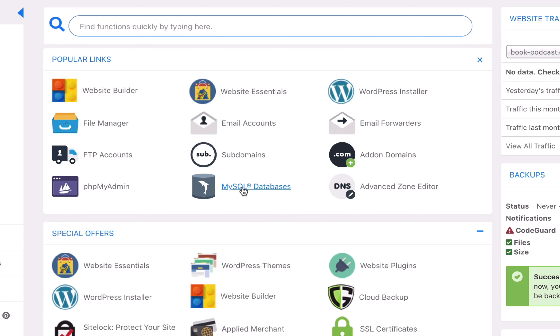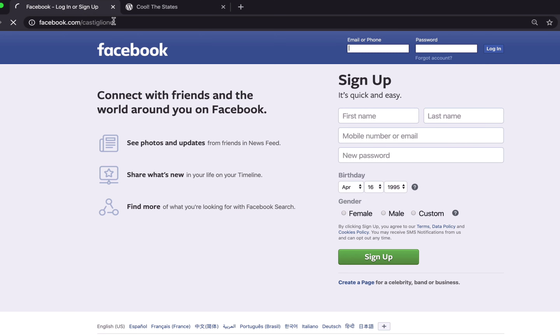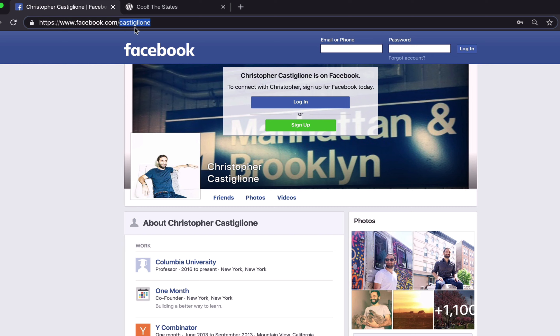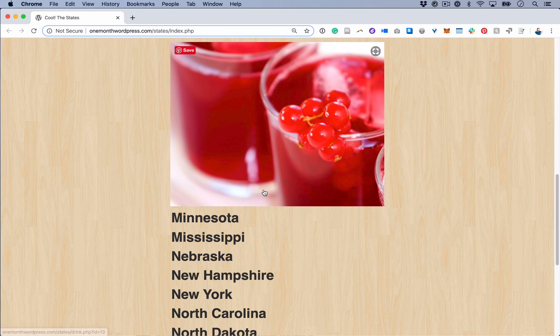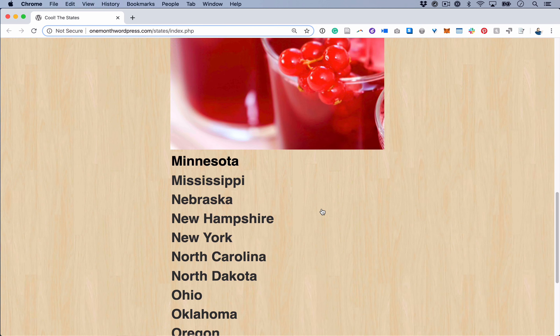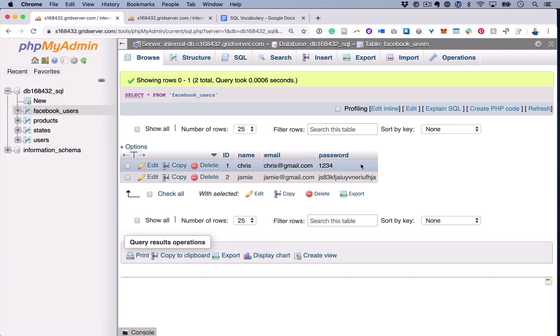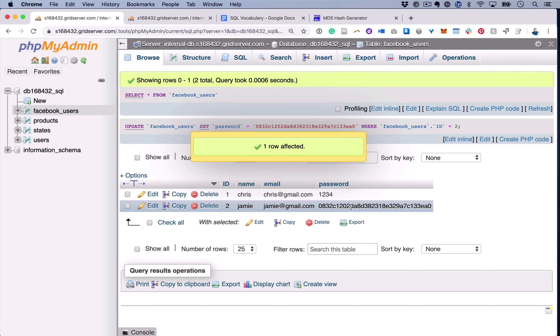I'll also show you how to set up a SQL database from scratch — we'll do it together, step by step. We'll look at many popular sites like Facebook, WordPress, and Shopify, and talk about how they designed their SQL databases so you can extract lessons and bring that to your own projects and for your clients.